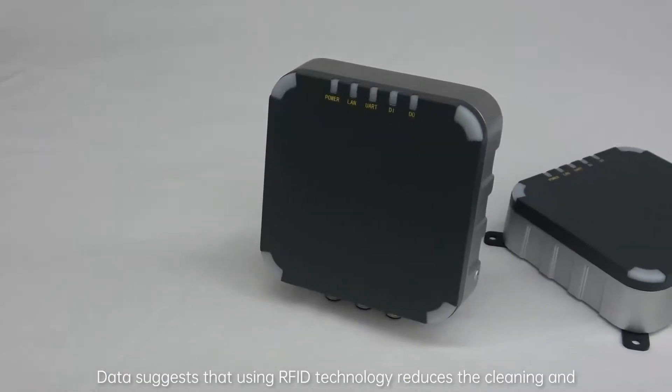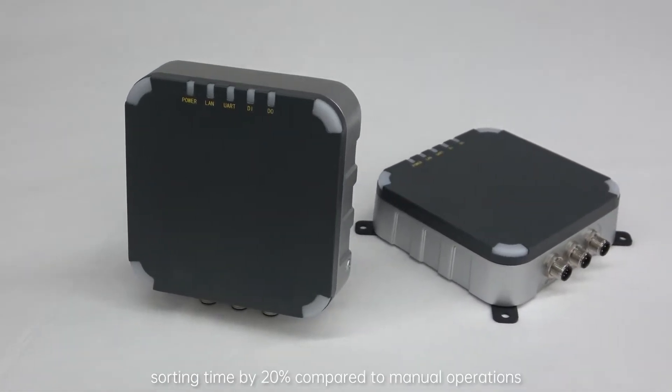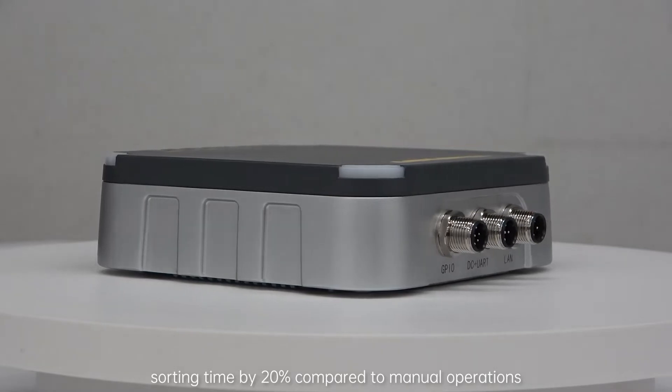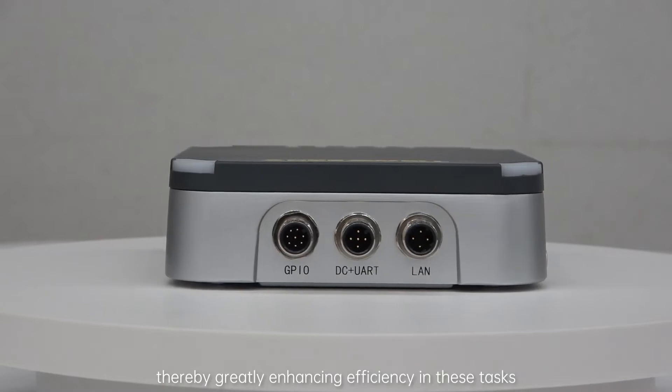Data suggests that using RFID technology reduces the cleaning and sorting time by 20% compared to manual operations, thereby greatly enhancing efficiency in these tasks.